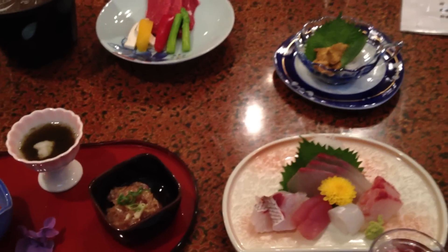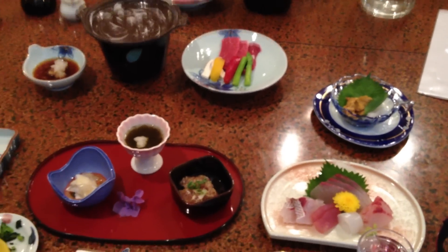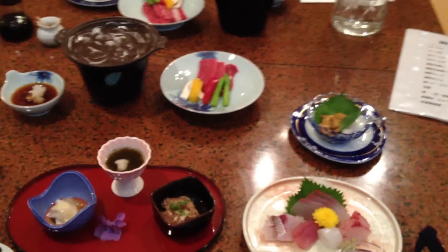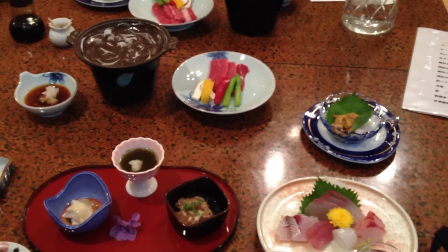Usually these things come all together in the big set, and you just buy your drinks, your sake, or whatever extra as well. And if I can try and get it all in one shot... there we go. So that's a traditional dinner — if you go out for a stay in a Japanese hotel, that's the sort of dinner you'll get. Itadakimasu!